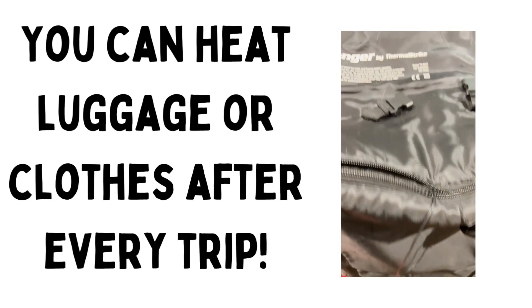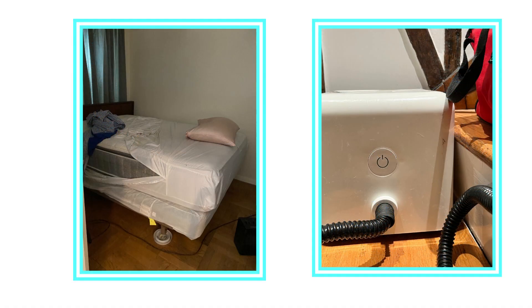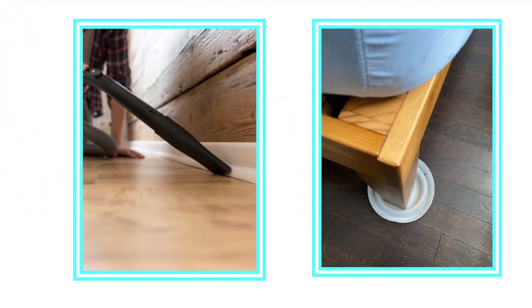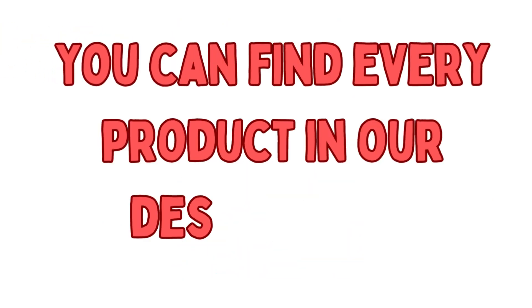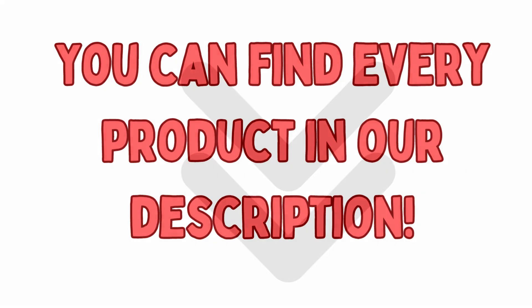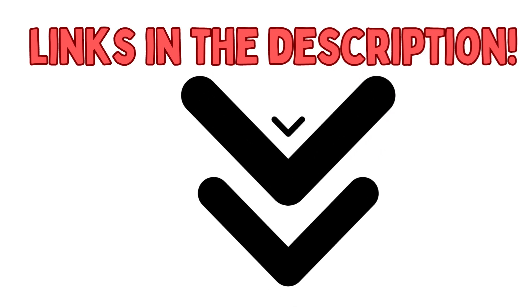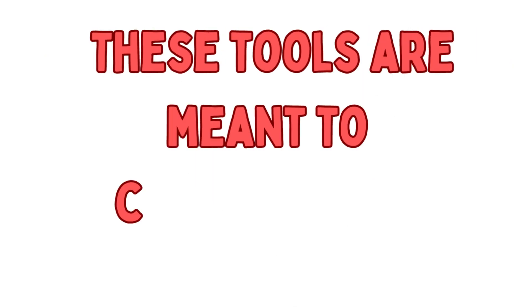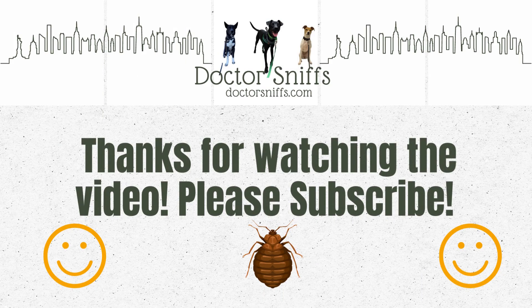So there you have it, the top five products every person battling bed bugs needs: mattress encasements, steamers, vacuums with HEPA filters, interceptor cups, and Thermal Strike bed bug ovens. Keep in mind that none of these products alone will completely eliminate bed bugs. However, when using them together along with an integrated pest management plan, these tools can help you beat bed bugs. We would really appreciate it if you could like and subscribe to our channel. Thanks!